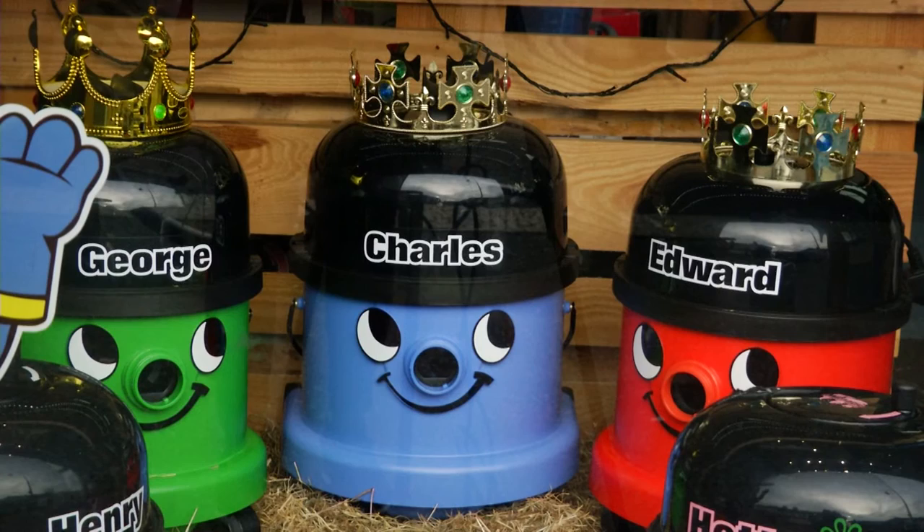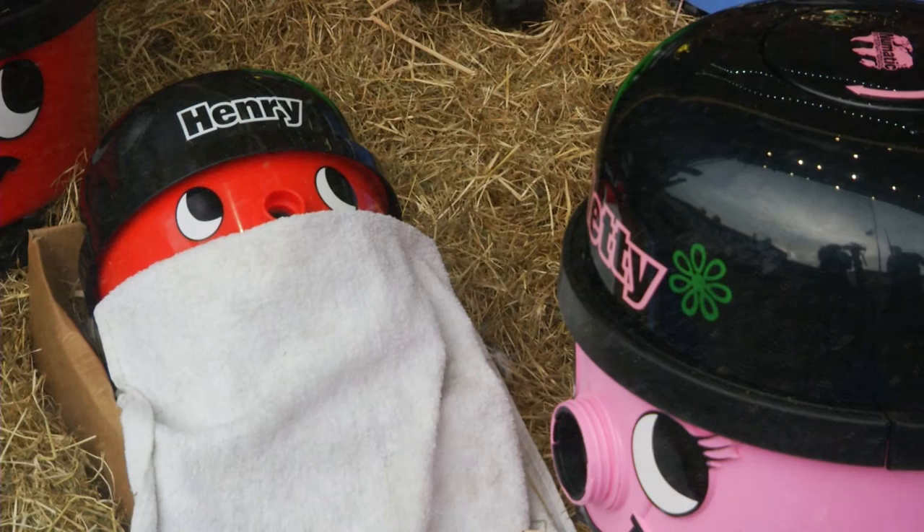It's a biblical scene with Mary and Joseph and the three kings, and obviously baby Jesus wrapped up in his manger.